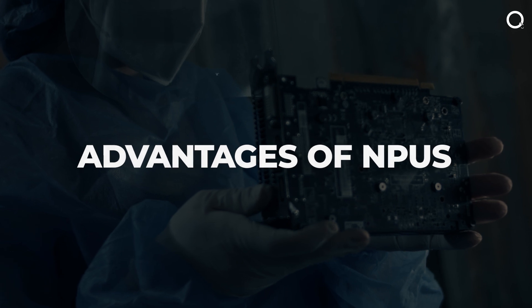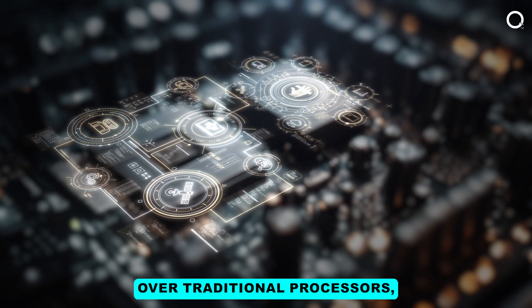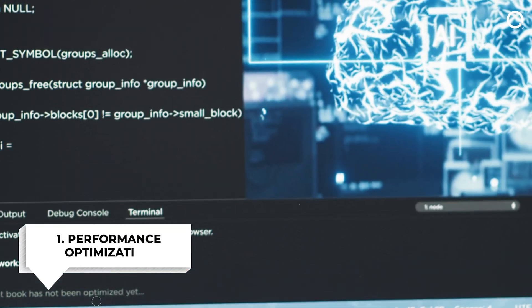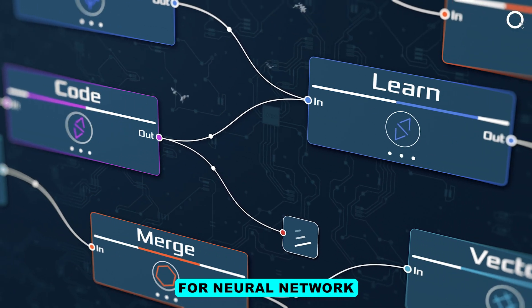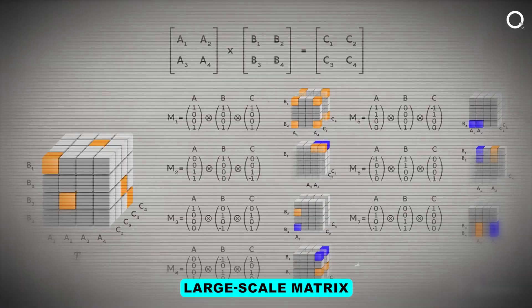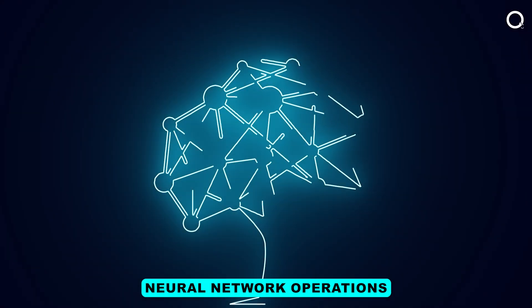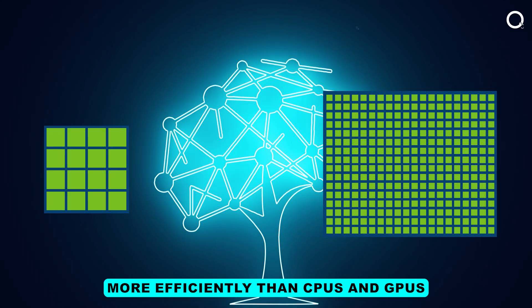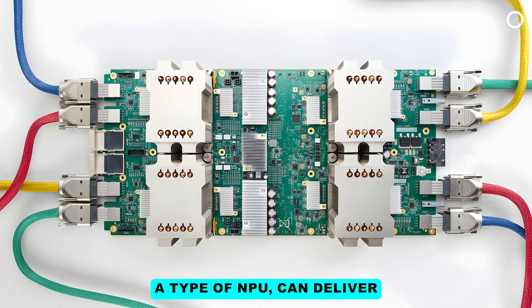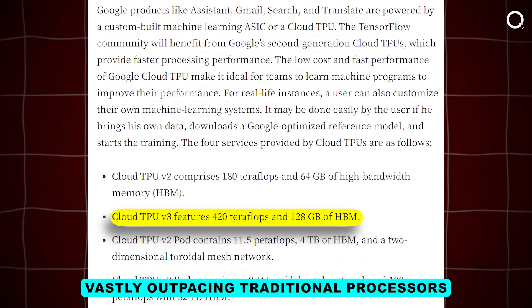Advantages of NPUs. NPUs offer several advantages over traditional processors, making them ideal for AI and ML applications. Number one, performance optimization: NPUs are designed for neural network computations, providing high performance for AI tasks. They handle large-scale matrix multiplications and other common neural network operations more efficiently than CPUs and GPUs. For example, Google's Tensor Processing Unit (TPU), a type of NPU, can deliver 420 teraflops of performance, vastly outpacing traditional processors.